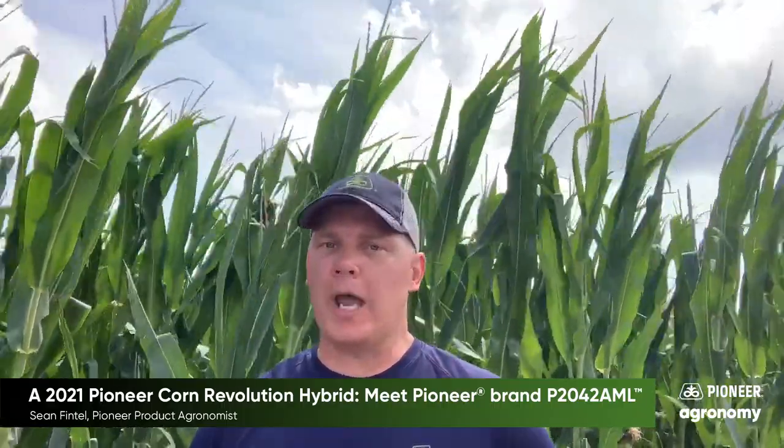Greetings! Today I'm taking a look at a new exciting hybrid that was commercialized for this year, which is P2042 AML.